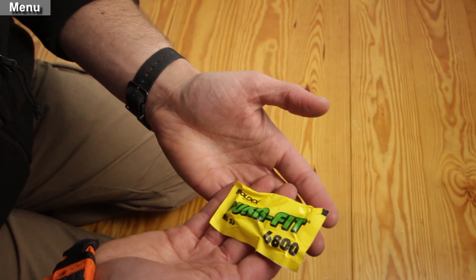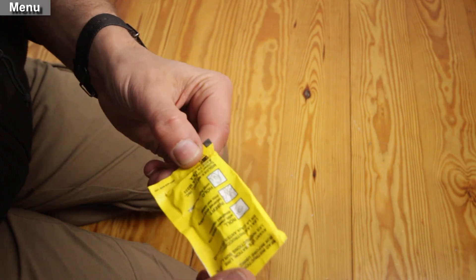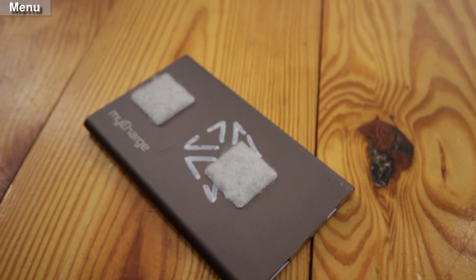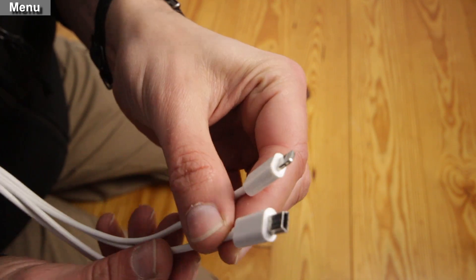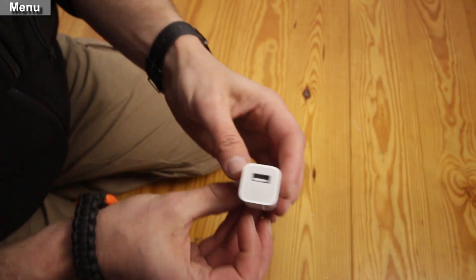Hearing protection — from getting a good night's sleep in a noisy hospital room to protecting your hearing in a loud environment. Everything needs power and in an emergency you might not be able to plug in your cell phone. I carry a 1-to-4 charge cable that can work for damn near anything, and a USB brick to charge a battery pack or device.